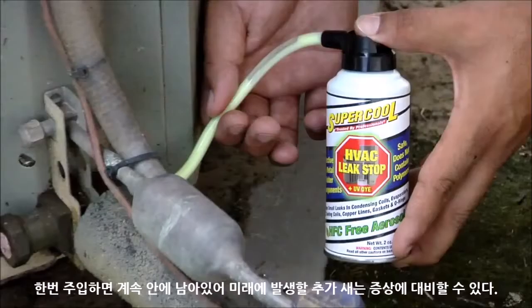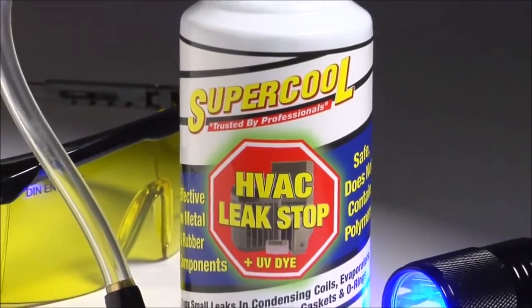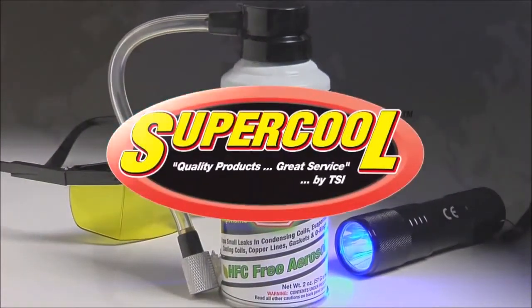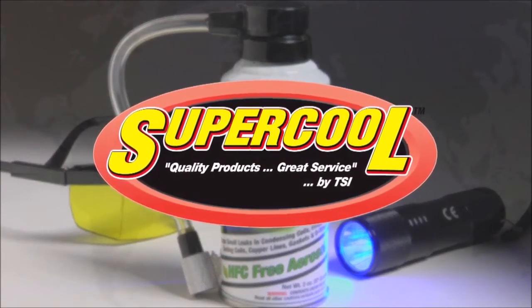Trust Total Leak Stop — advanced leak detection, repair, and prevention. Powered by innovation, guided by integrity. Leak Stop is from Supercool, an industry leader. Total Leak Stop with UV dye: the last stop for refrigerant leaks in AC systems. Only from Supercool.